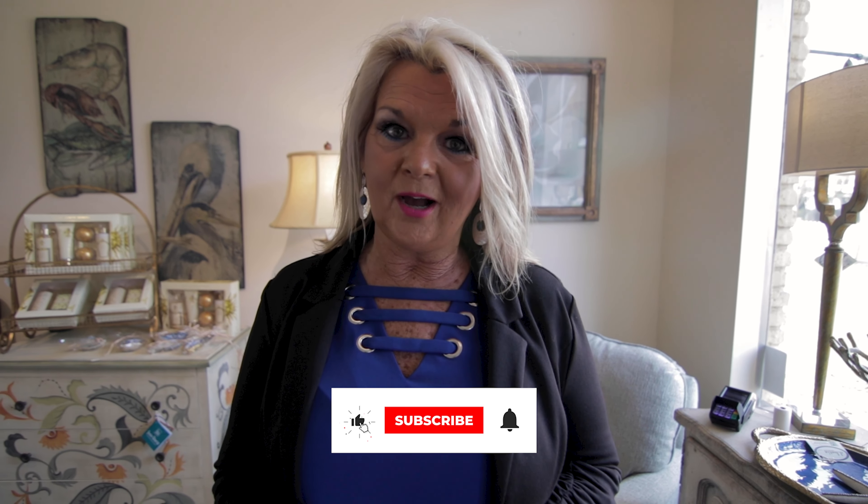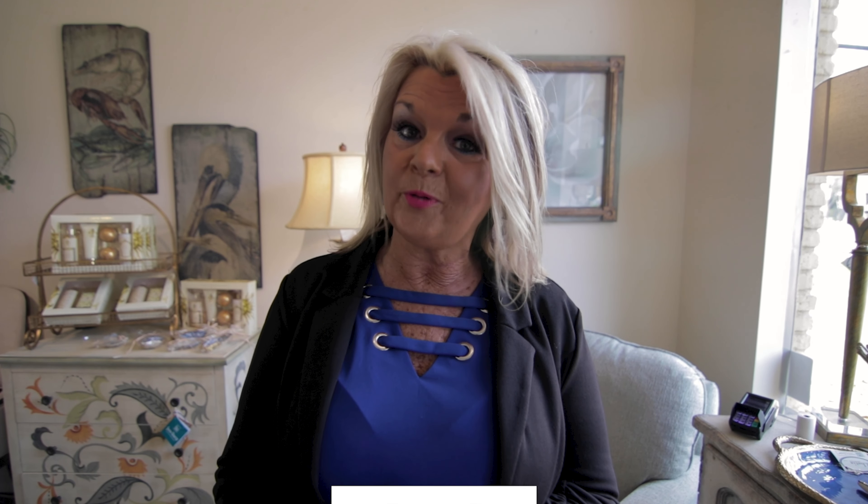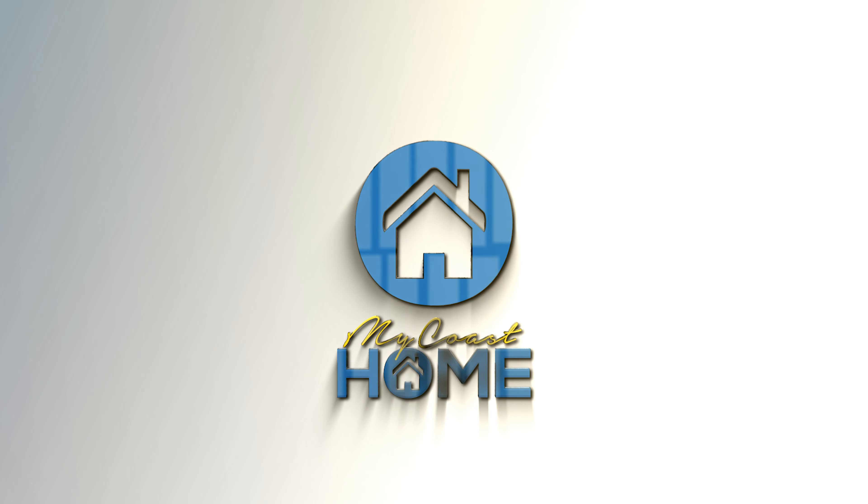Thank you for watching My Coast Home. We make videos of coastal living and tips and tricks from the local pros. If that's something you're interested in, please subscribe to our channel and hit the bell so you are notified every time we post a new video. Thank you so much to Debbie for having us at Dee Bottier Interiors. Thank you for watching — we'll see you next time.